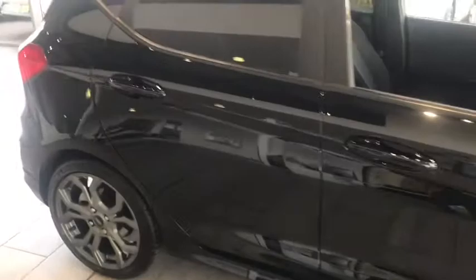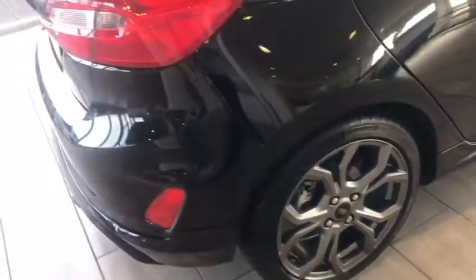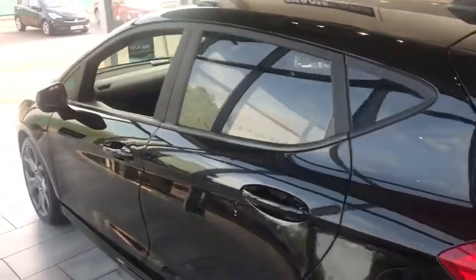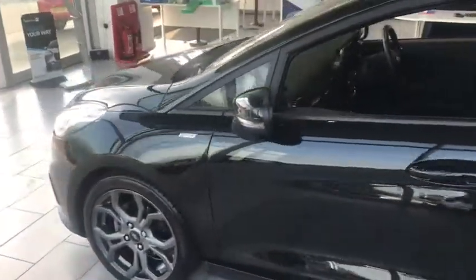It's a lovely five door. As you go around you can see the alloys are in perfect condition. Let's have a look at the boot — great boot space. With the privacy glass it really does make this small hatchback stand out amongst all the others.